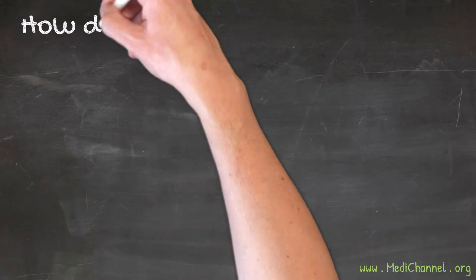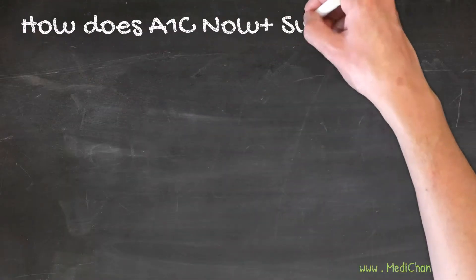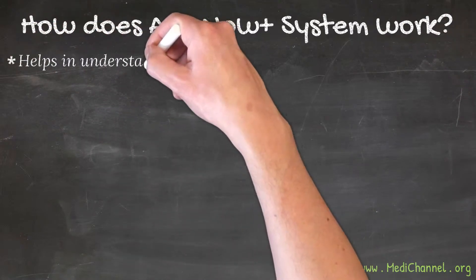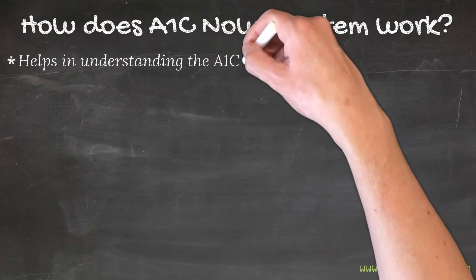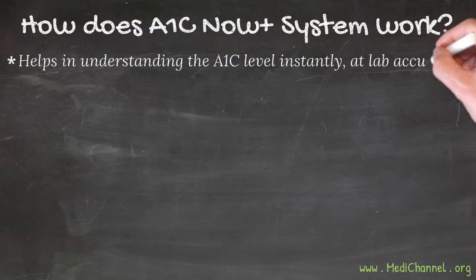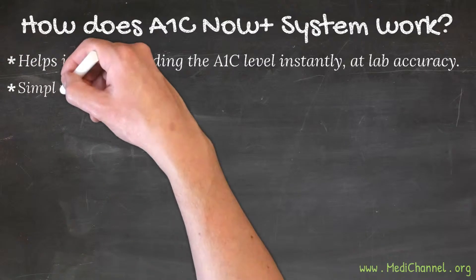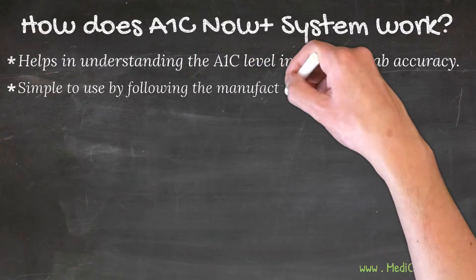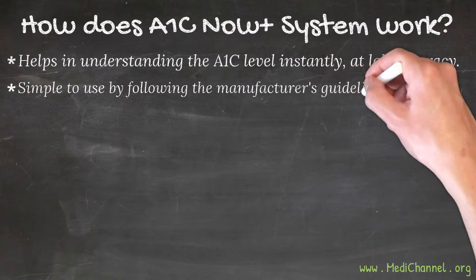How does it work? The A1c Now Plus system helps in understanding the glucose level of a person instantly, at lab accuracy, in the value of HbA1c, whether you want to perform the test at home or office. All that you need is a drop of blood from your finger, and it is quite simple to use by following the manufacturer's guidelines.